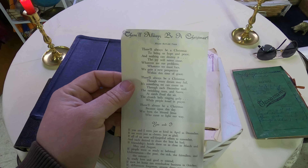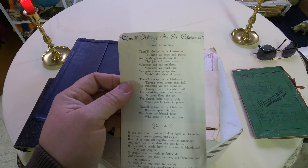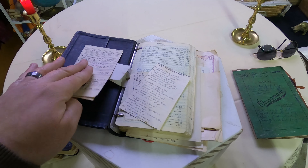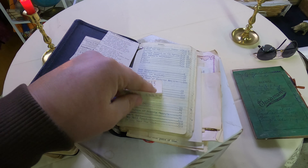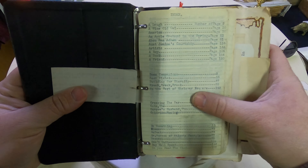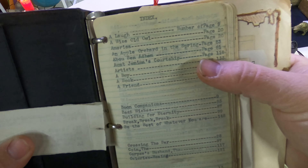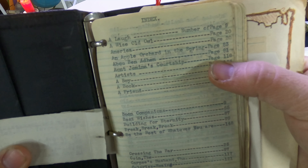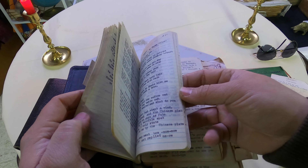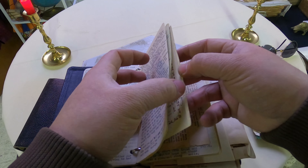This one says 'There'll Always Be Christmas' by Hilda Butler Farr: 'There'll always be a Christmas to bring us hope and peace and nothing can destroy it, the joy will never cease. Whatever our problems, whatever we must face, we gain a new perspective within this time of grace.' Right here - Aunt Jemima's Courtship, page 110. The pages are all hand-numbered. Oh my gosh, there's so many little things to go through.